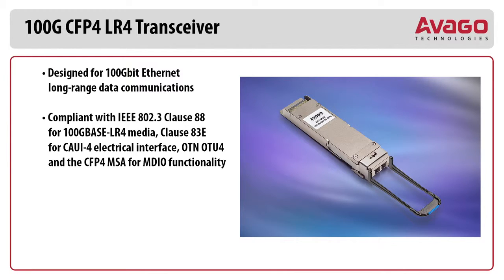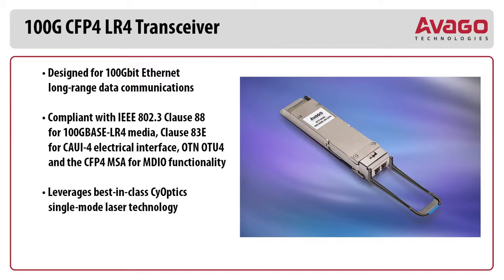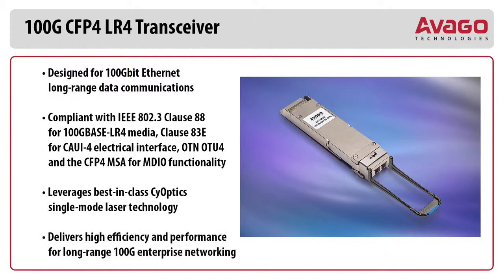And supports OTN-OTU-4, as well as the CFP4-MSA for MDIO functionality. Leverages best in class PSY-Optics single mode laser technology. Delivers high efficiency and performance for long range 100 Gig enterprise networking.